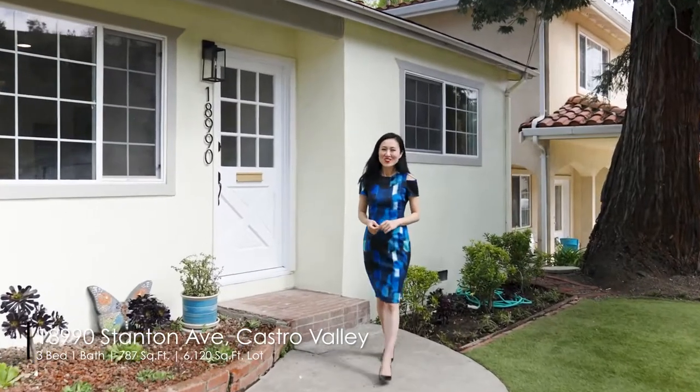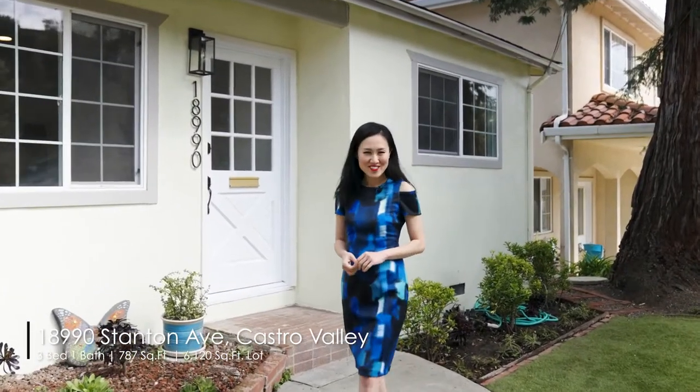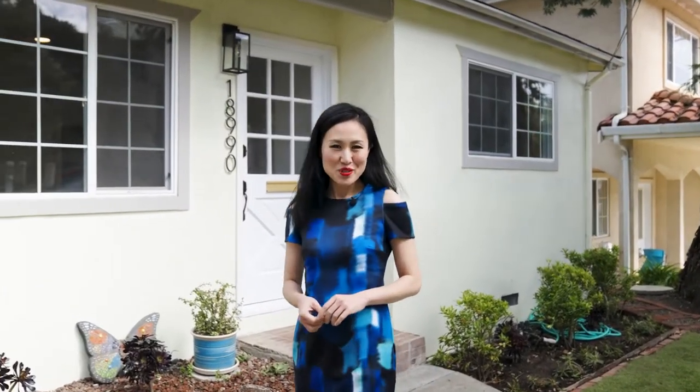Hi everyone! Welcome to 18990 Stanton Avenue, Castro Valley. This is a beautiful, updated, three bedroom, one bathroom. Let's take a look inside.